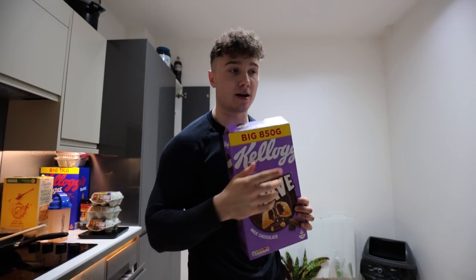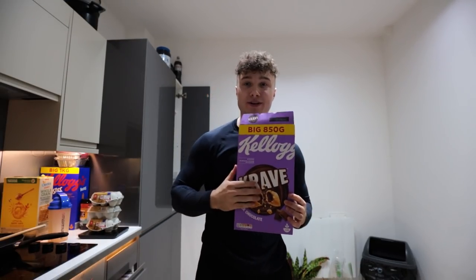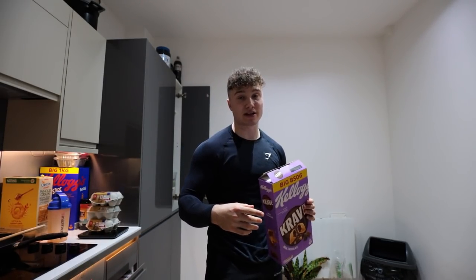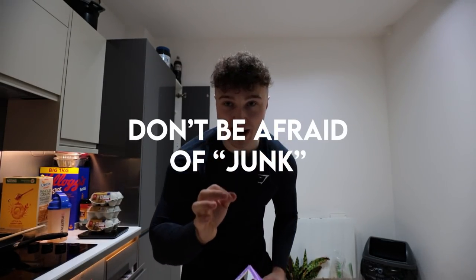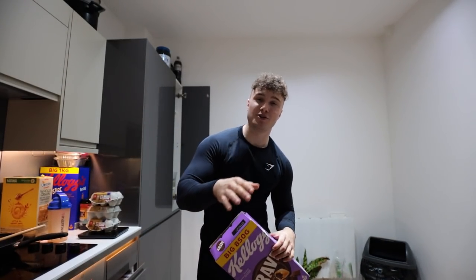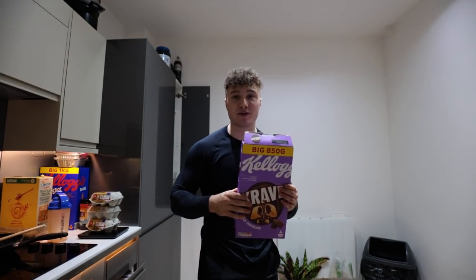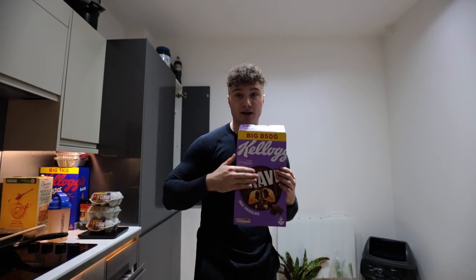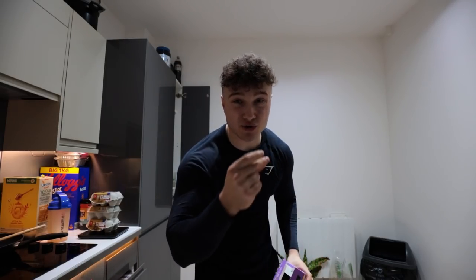I've arrived at another meal — cereal and chicken breast. The reason for cereal is it's easy to eat and you can get a lot of calories in. This bowl itself is going to be like 800–900 calories. Do not be afraid to eat a little bit unhealthy. Obviously don't take the piss — don't have McDonald's every day or cereal all the time — but for bulking, cereal goes down a treat.